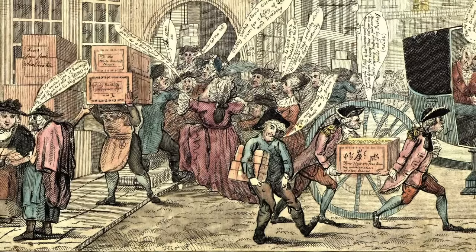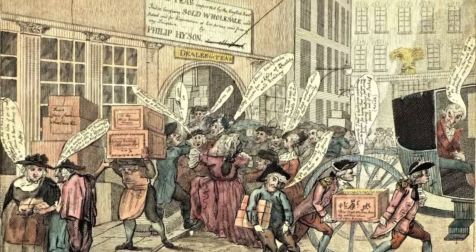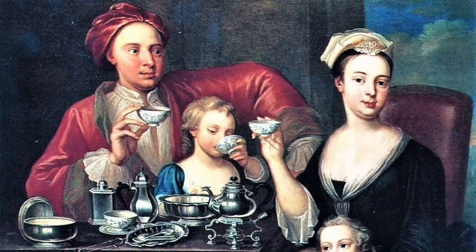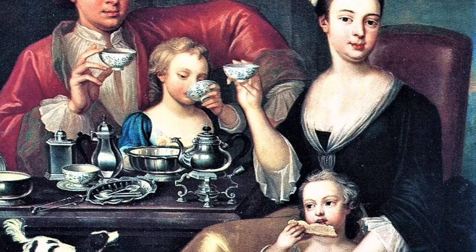In 1773, the colonists had been paying tax on tea for almost 10 years, and I cannot emphasize enough how important tea was at the time. These were former British people — tea was a staple not only to their diet, but their lifestyle. It really didn't matter if you were rich or poor, young or old, everybody drank tea.